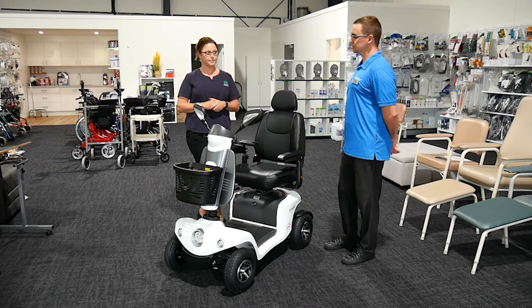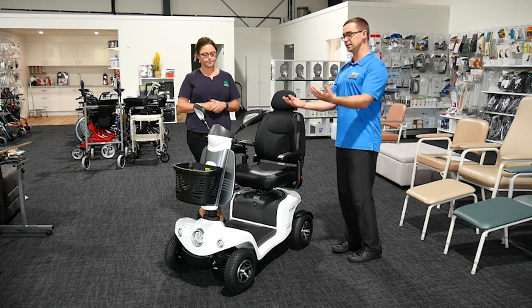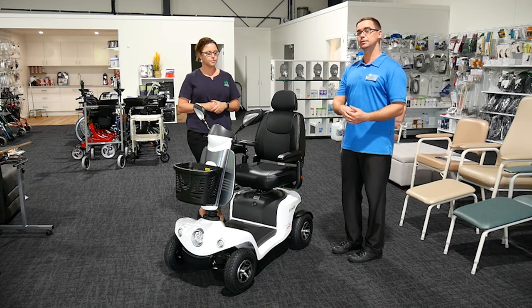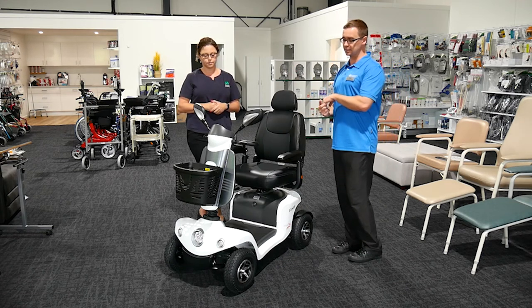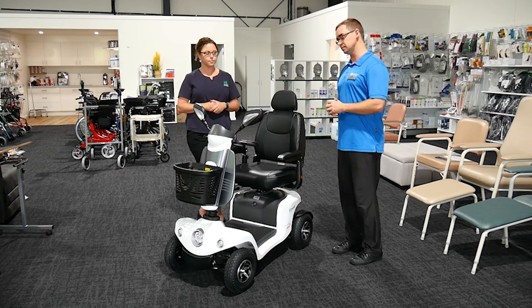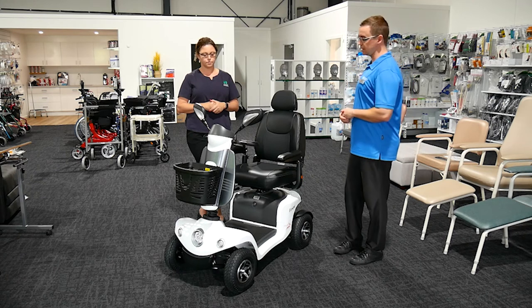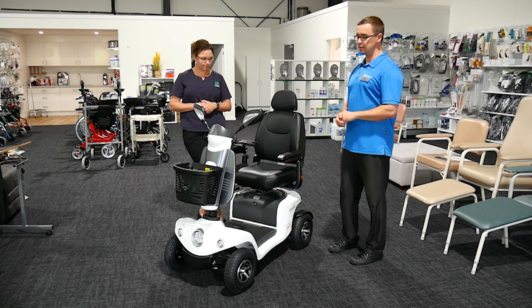Understanding maintenance and warranty is really important too. If you find yourself in six months, 18 months, or 36 months thinking something isn't working — wheels aren't turning well, battery's flat — knowing that you can call the supplier, Anstey's in this case, and have support come out for a service or to replace parts is a really important part of the process, especially for what can be large purchases.